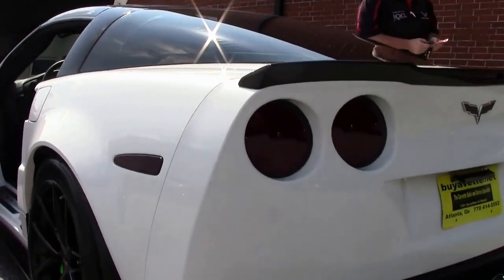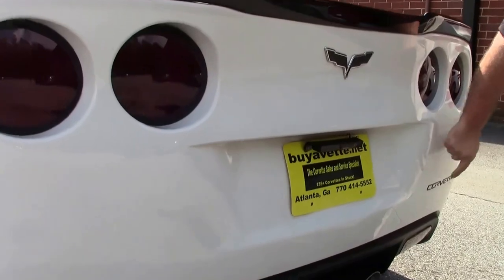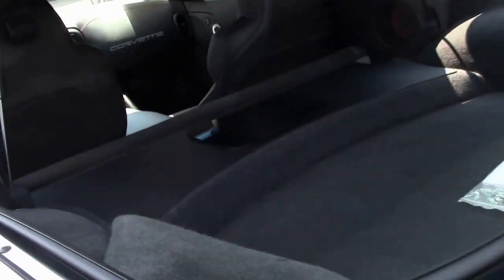Making our way around to the back, it has the ZR1 style spoiler with the Corvette logo in black. It does have an aftermarket stereo system with the obvious add-ons, your battery, and all the books and records for the car.